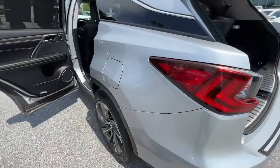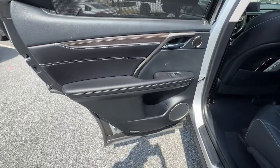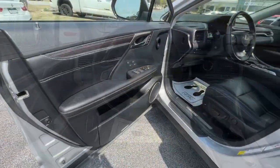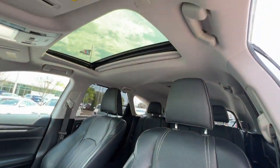The following are some of this vehicle's highlighted options: backup camera, heated mirrors, satellite radio, fog lamps, adaptive cruise control, power lift gate, lane keeping assist, power passenger seat, Bluetooth connection, rear AC.